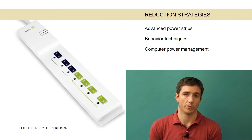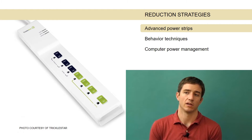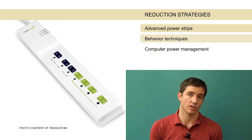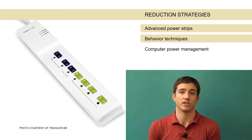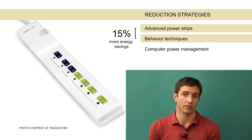We tested some advanced power strips and found those to be successful. There is still energy to be saved in office equipment with smart power strips. We also tested a behavior campaign applied in addition to those smart power strips, and found that savings increase by in the neighborhood of 15% by adding some behavioral techniques in addition to the technology. So that was interesting as well.